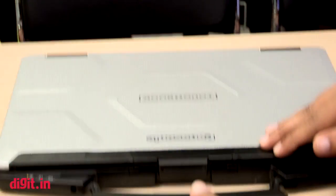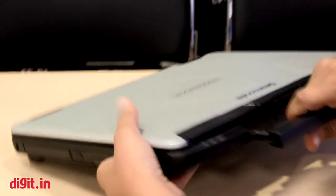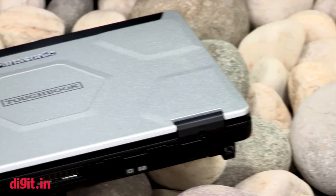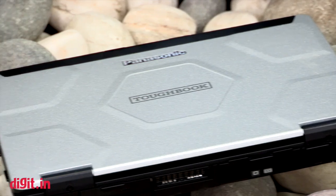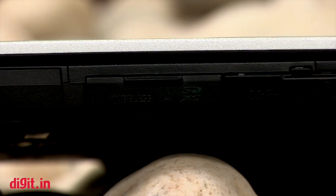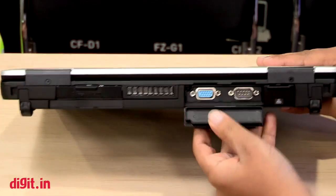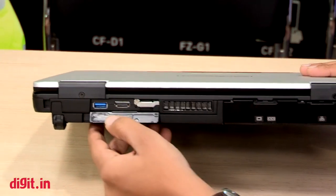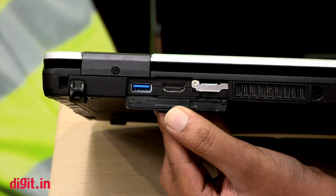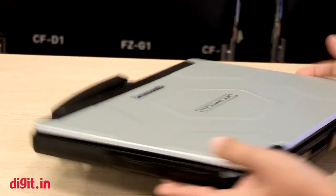This laptop is basically aimed at enterprise and corporate users, as it is a semi-rugged laptop and won't be available to end-user customers directly. Being a semi-rugged, corporate-level laptop, it comes with a very sophisticated set of peripherals and a ton of I/O ports.